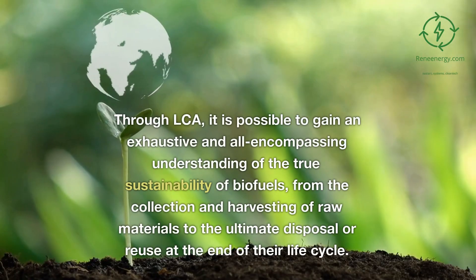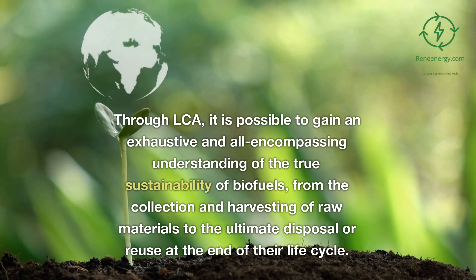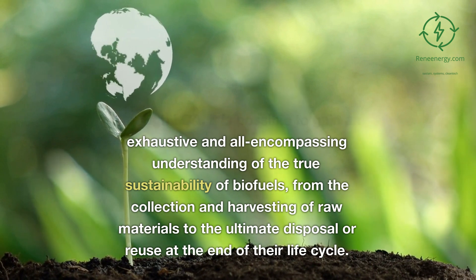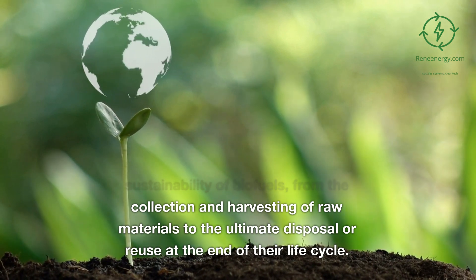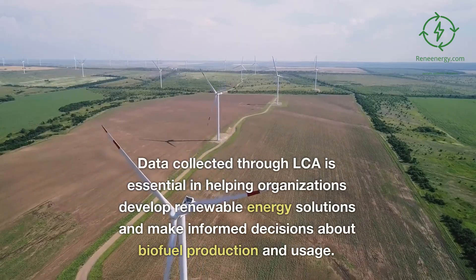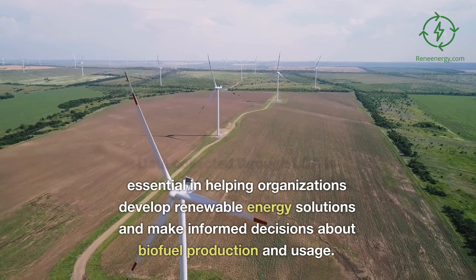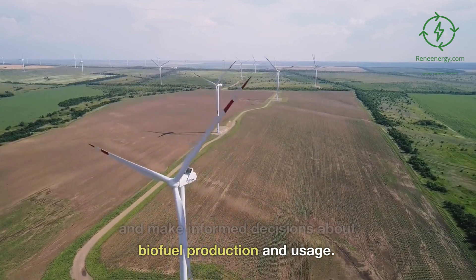Through LCA, it is possible to gain an exhaustive and all-encompassing understanding of the true sustainability of biofuels, from the collection and harvesting of raw materials to the ultimate disposal or reuse at the end of their life cycle. Data collected through LCA is essential in helping organizations develop renewable energy solutions and make informed decisions about biofuel production and usage.